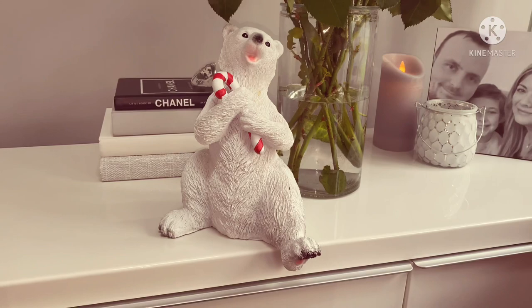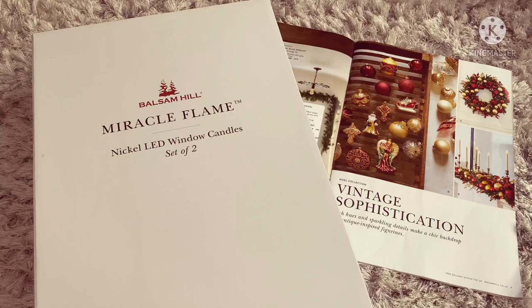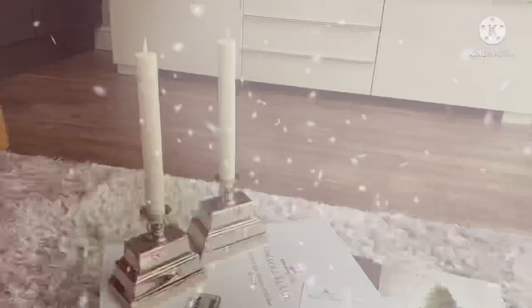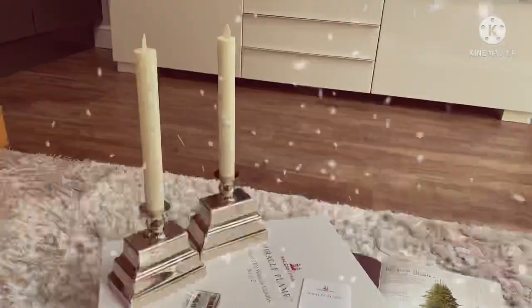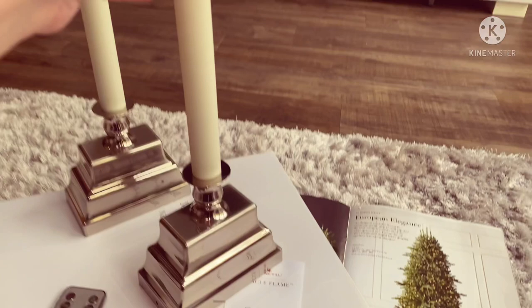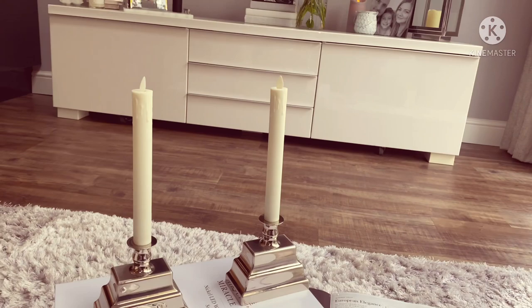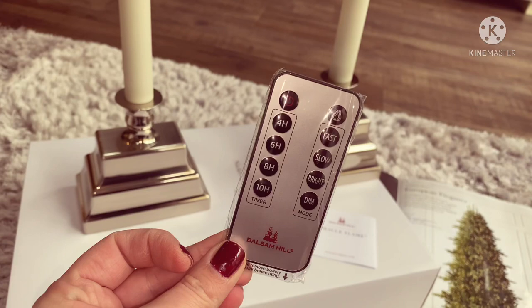Last up, I've got the Miracle Flame Window Candles. They're a set of two and they're actually new this year. I've gone for the nickel colour. They're absolutely beautiful - I'm going to put these on the fireplace at either end. I think they're going to look really, really effective. And they come with a little remote so you can put them on a timer, so they're going to be really nice.